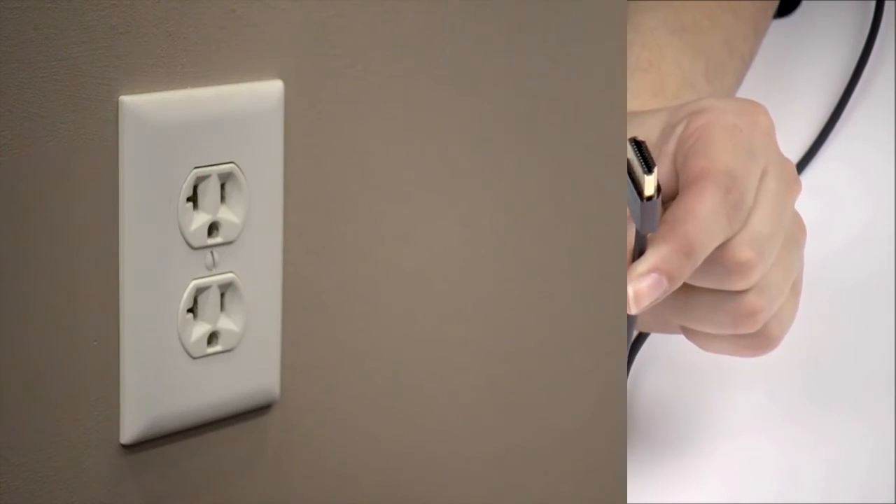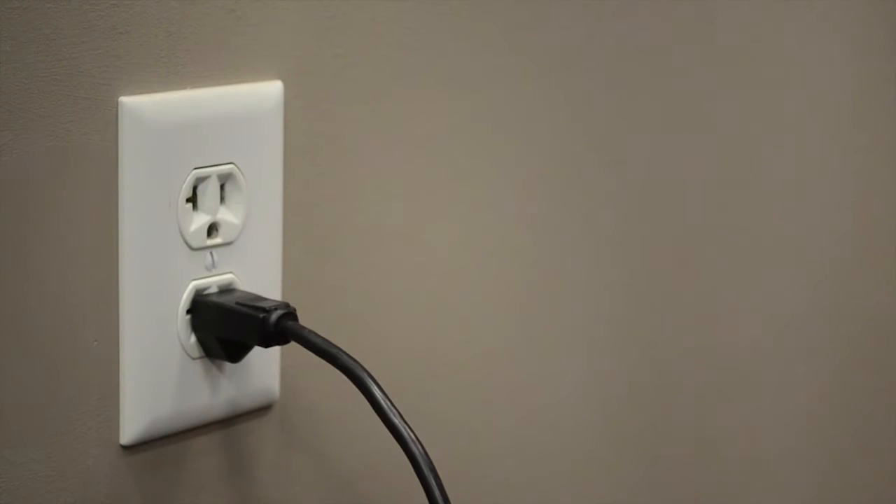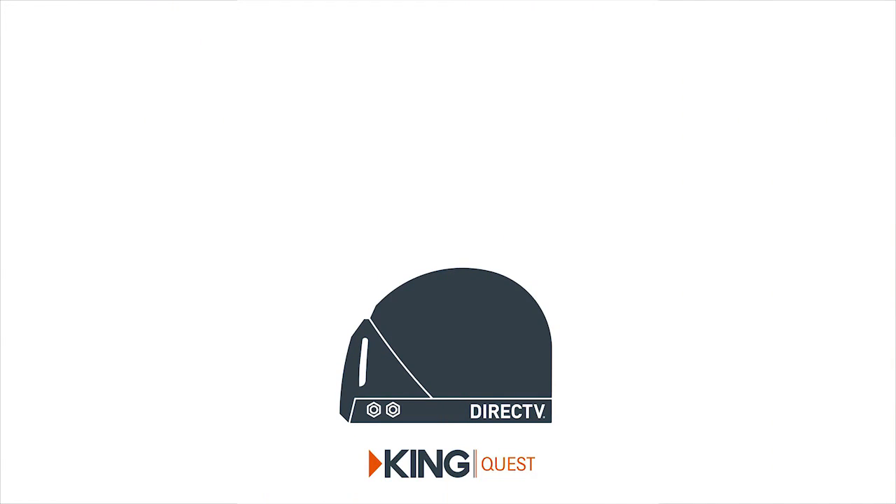Finally, plug the satellite receiver and the TV into any available 110-volt outlet. Once powered, the King Quest will automatically start its search and find your satellite signal.